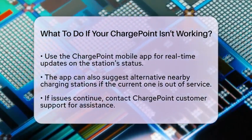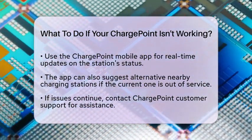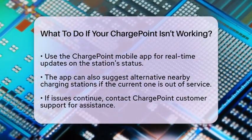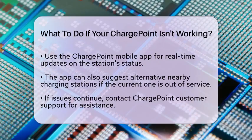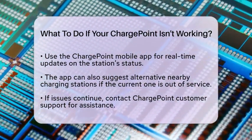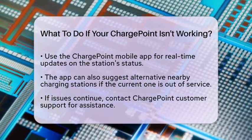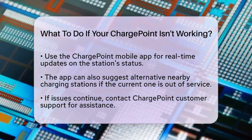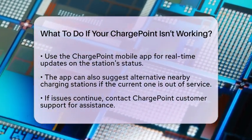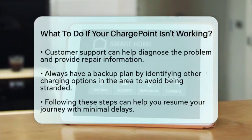If the station still does not work, consider using the ChargePoint mobile application. The app can provide real-time updates on the status of the charging station and may offer alternative nearby stations if the current one is out of service. In the event that the problem persists, it is advisable to contact ChargePoint customer support. They can assist you in diagnosing the issue and may be able to provide information about when the station will be repaired.